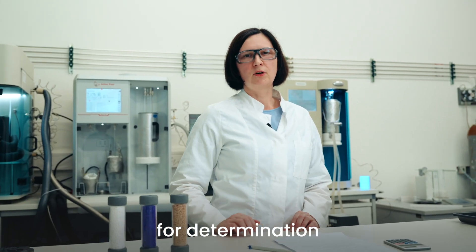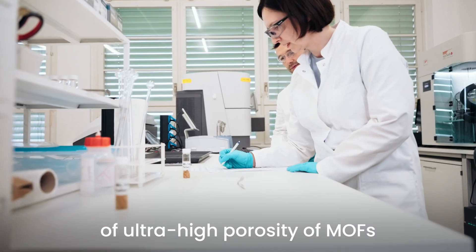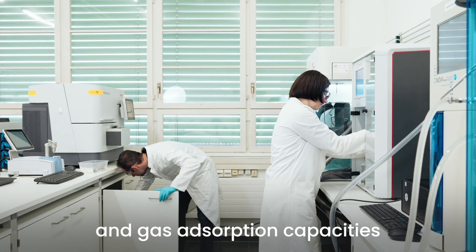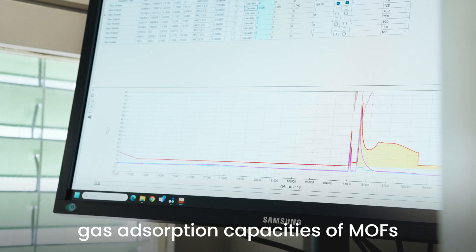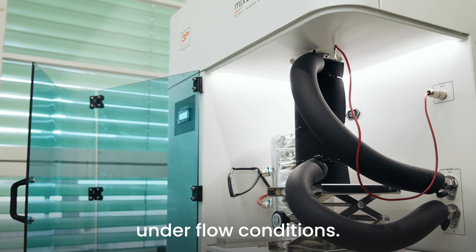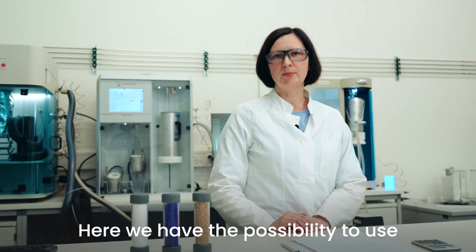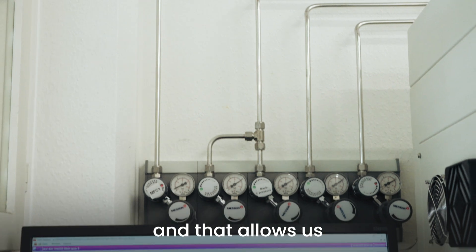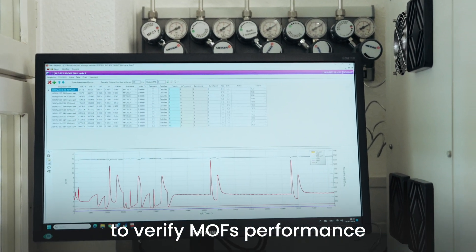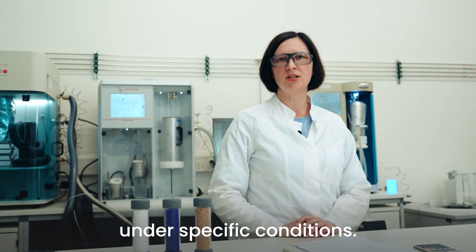Gas adsorption measurements are used for determination of ultra-high porosity of MOFs and gas adsorption capacities at a given temperature. Breakthrough analysis is used to determine gas adsorption capacities of MOFs under flow conditions. Here we have the possibility to use mixtures of gases — for example, we can simulate flue gas compositions, and that allows us to verify MOF performance under specific conditions.